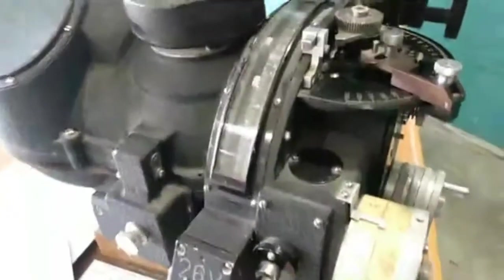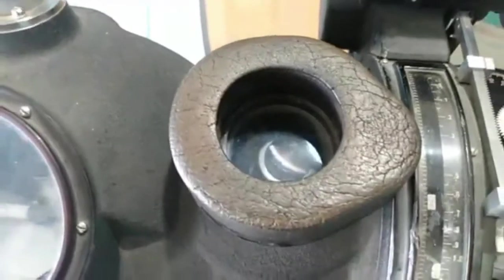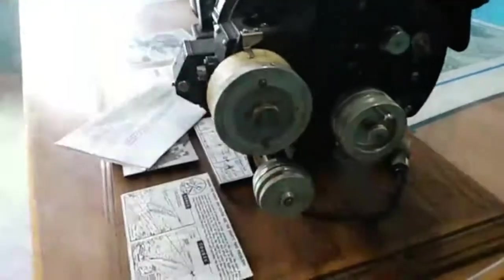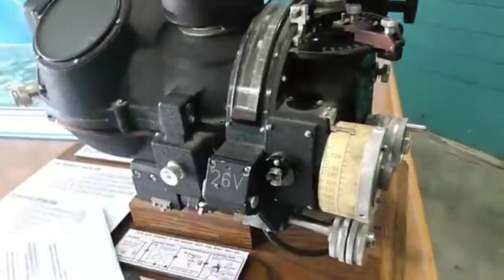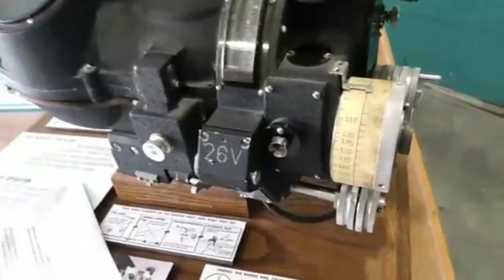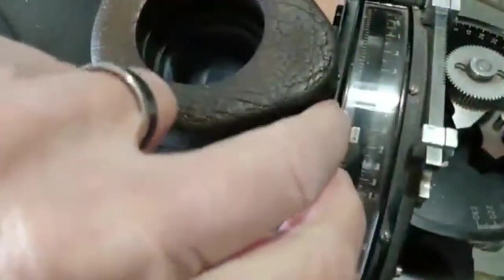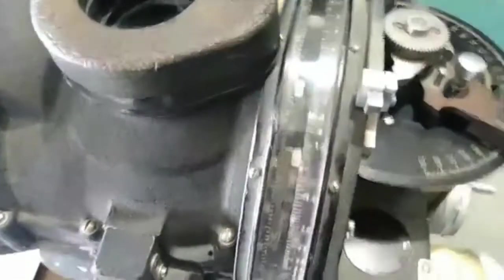As the bombardier looked through the crosshairs, he had two knobs — one here and one here — which were rate motors, so he could keep the crosshairs focused on the target. He entered airspeed and altitude, and then when the two needles came together, that's when he would drop the bomb.